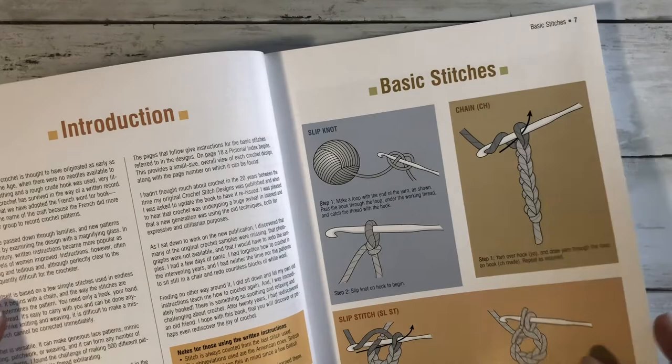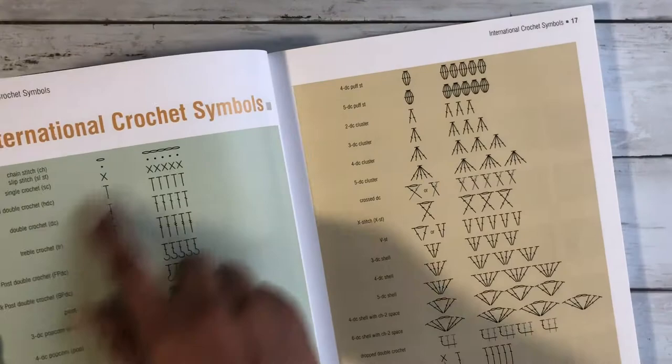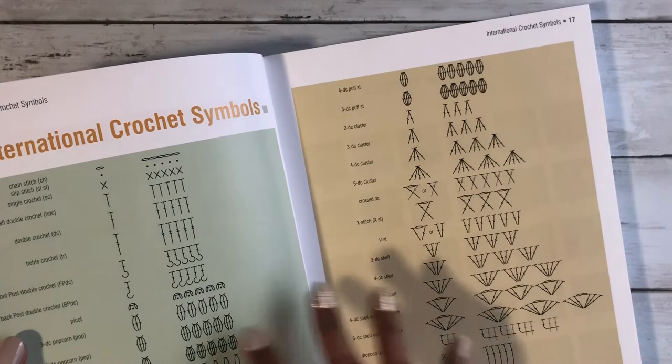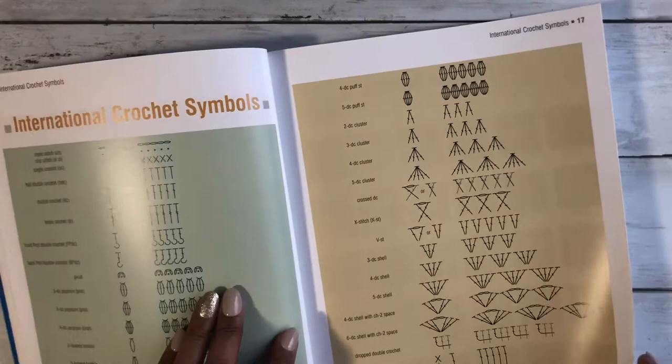Even though the pictures seem a little bit old, the book itself is amazing. It also gives you an introduction showing all the information about crochet for beginners, the crochet symbols — it's just amazing. You can also come to this book if you need to go back to some information, if you're reading a pattern or a chart and you're not sure what something means.